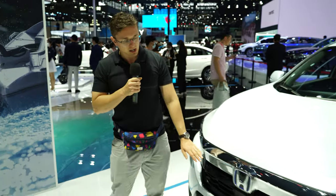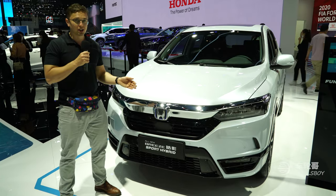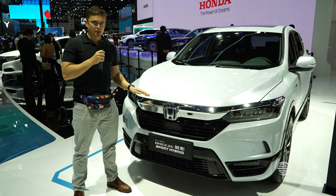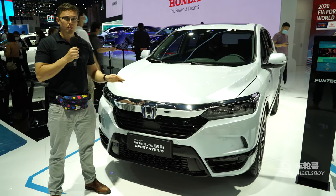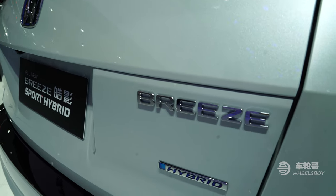We will begin our journey here with the Honda Breeze. Despite a name that elicits images of open-top driving, this is obviously not a convertible but rather a compact crossover. Like nearly all of the models we will be discussing today, this is a joint venture car — produced by a foreign manufacturer in cooperation with their local partner, in this case Honda and Guangxi Automotive Corporation.